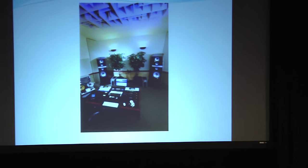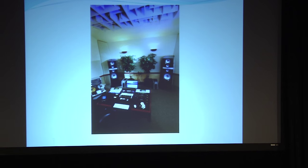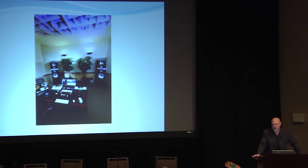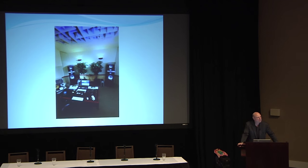Most of my clients are professionals — recording studios, post-production and film studios — people that are making the media that you guys are listening to. One of my big projects is a room where I did the design, set the system up, and tuned it. That's Paul Stubblebein, the mastering engineer for Reference Recordings. While audiophile is a small portion of what I do, audiophile listening habits enter into everything I try to do.